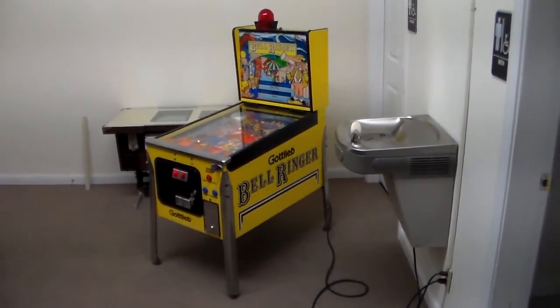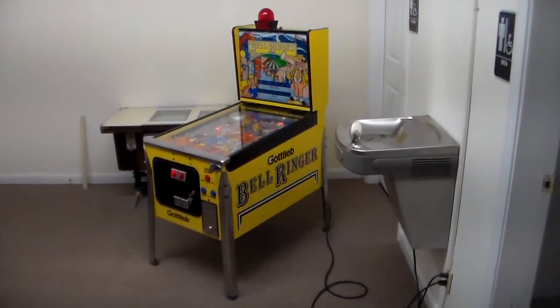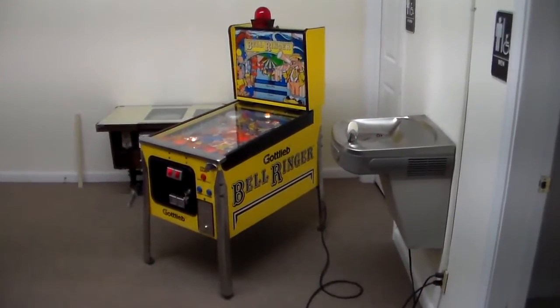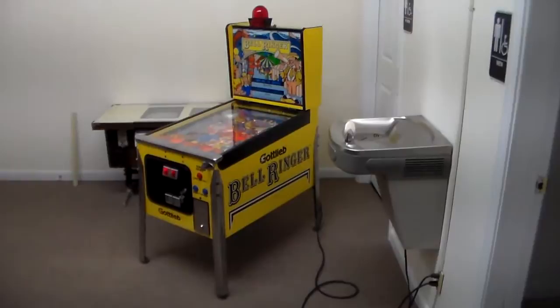Ladies and gentlemen, this is Joe's Video Games back with another really cool arcade game video. This is a fairly rare one — it's actually a pinball machine. This is Gottlieb's Bell Ringer.